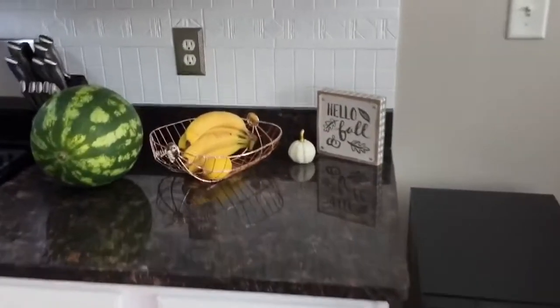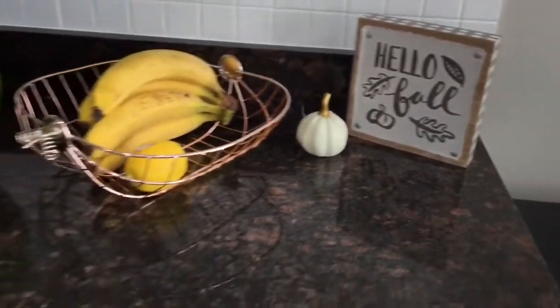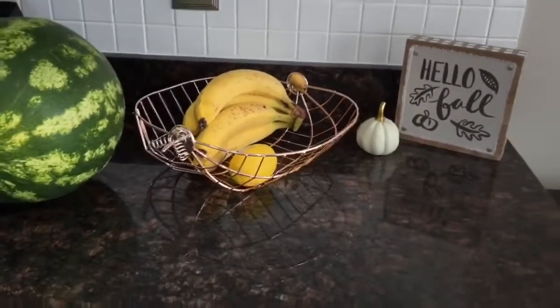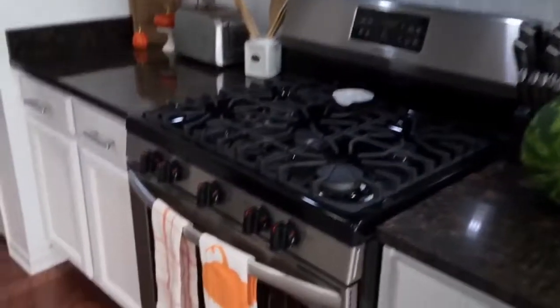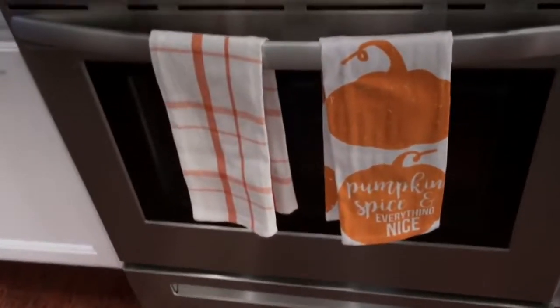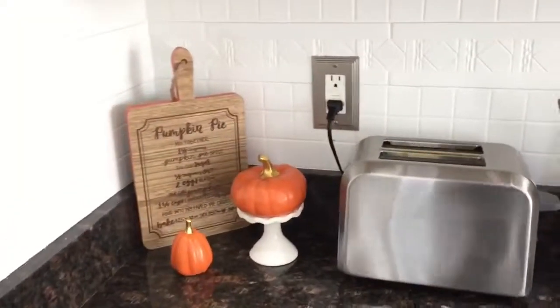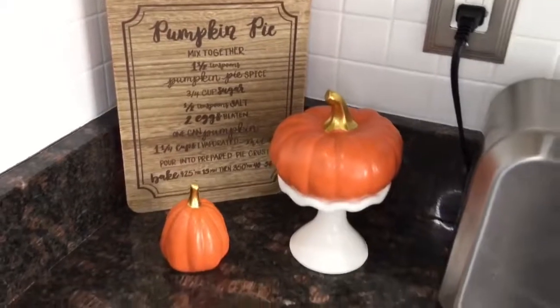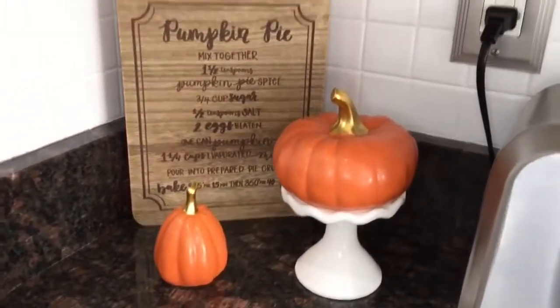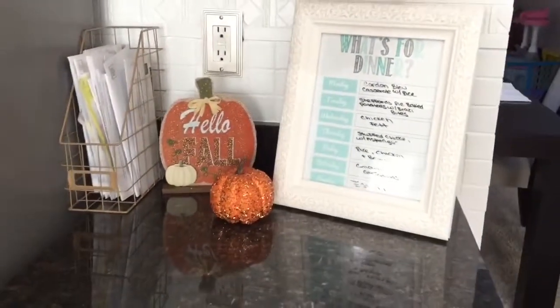Over here I have this hello fall and white and gold ceramic pumpkin from Target, and also a rose gold pumpkin basket that I have my fruit in. If you haven't checked out your local Target this fall, I would definitely go — they have a ton of super cute things at affordable prices. On my stove I have pumpkin and spice everything nice kitchen towels, a set also from Target. In the corner I have a pumpkin pie recipe wooden plaque, two orange and gold ceramic pumpkins on a mini cupcake stand, and a hello fall pumpkin sign with a mini pumpkin from Dollar Tree.